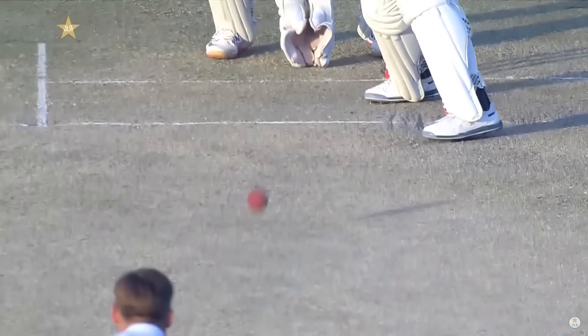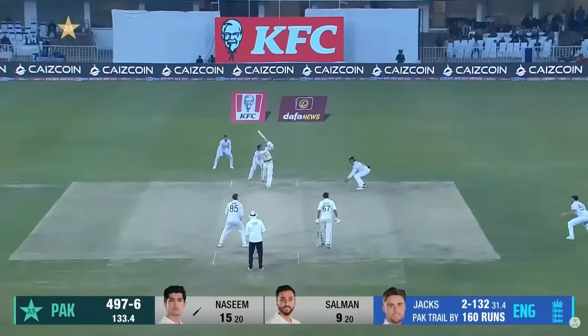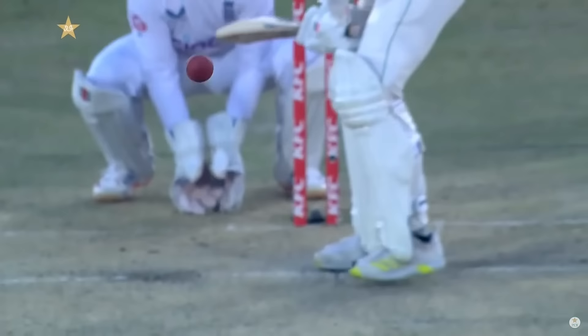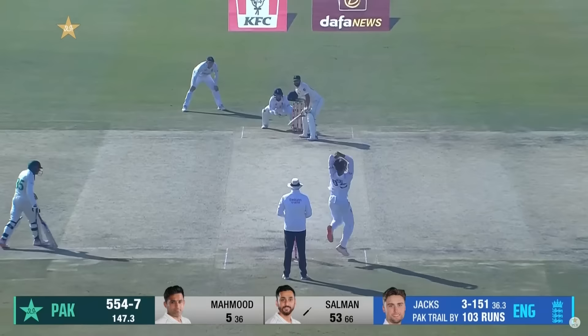And Danny picks up another! There is just a little extra bounce compared to pretty much everything we've seen here today. The top edge goes straight to Jack Leach — it's in the air — and he's taking it! He worked this one, flighted up, didn't quite get a hold of it to the end of the bat. It went further up than far. Good catch from Jack Leach running in!